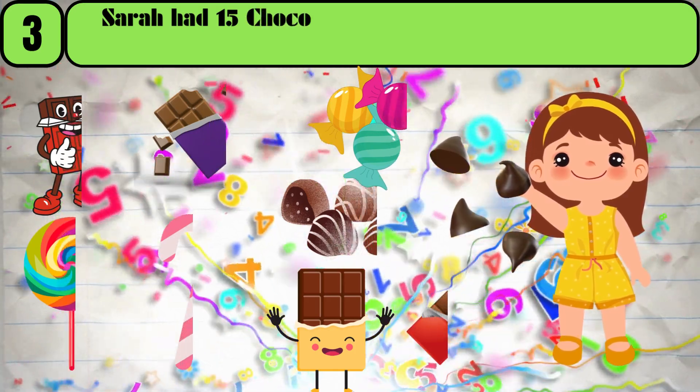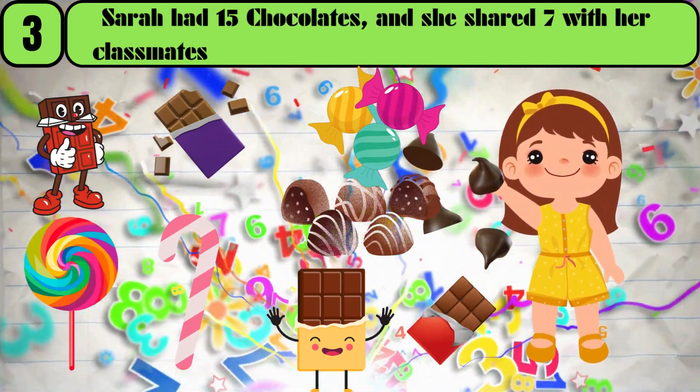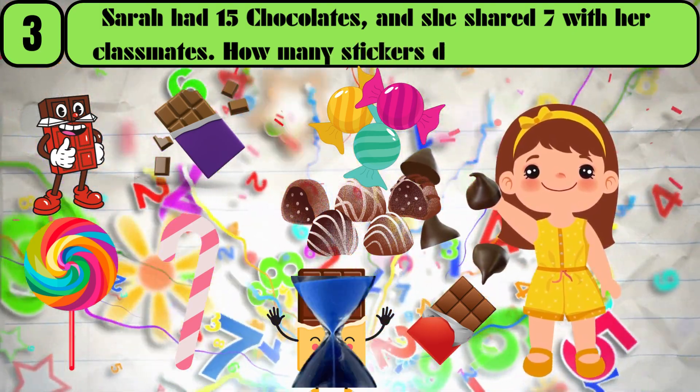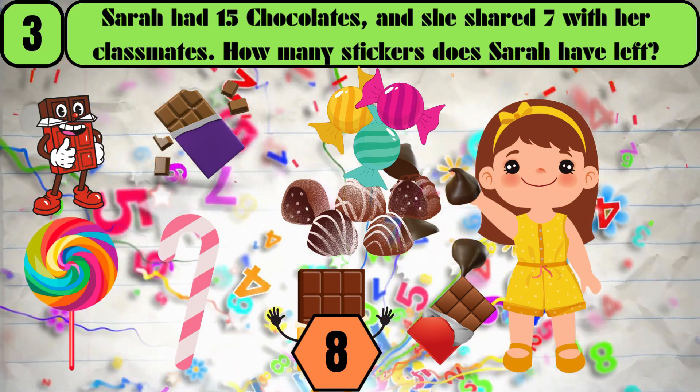Sarah had 15 chocolates, and she shared 7 with her classmates. How many chocolates does Sarah have left? The answer is 8.